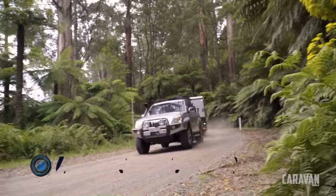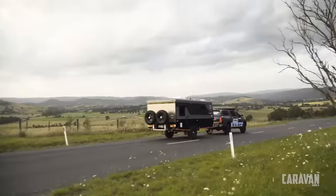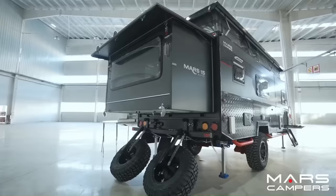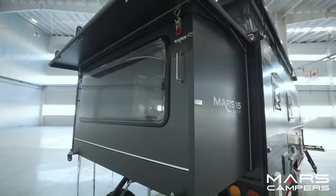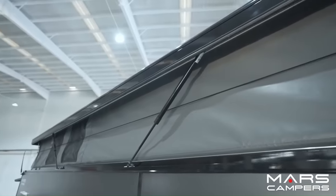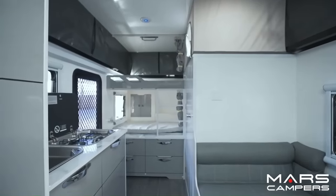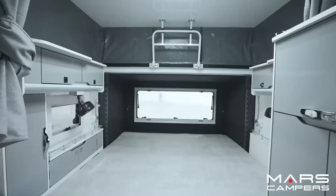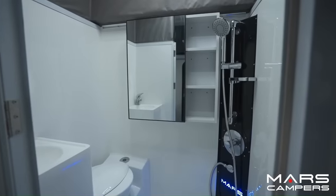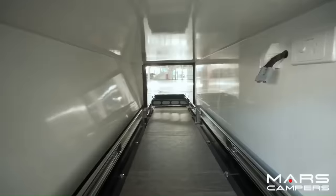The Mars 15 Premium Hybrid Caravan is a luxurious and practical solution for family adventures. This caravan combines the compatibility of a camper trailer with the luxuries of a hybrid caravan, offering all the amenities needed for a comfortable camping trip, including a dining area, a kitchen, a queen-size bed, and a bathroom.